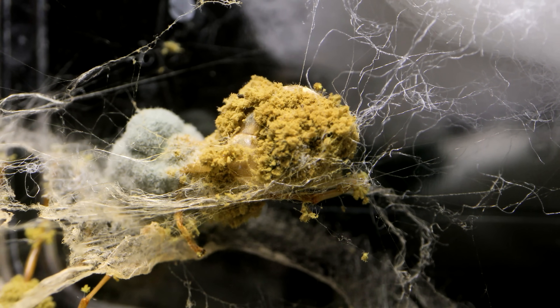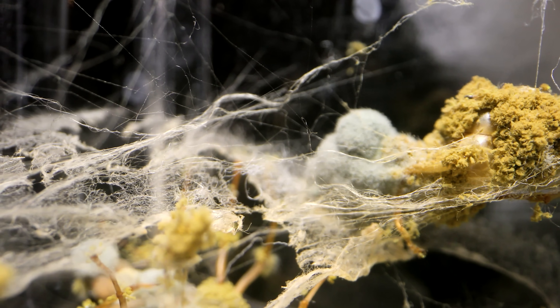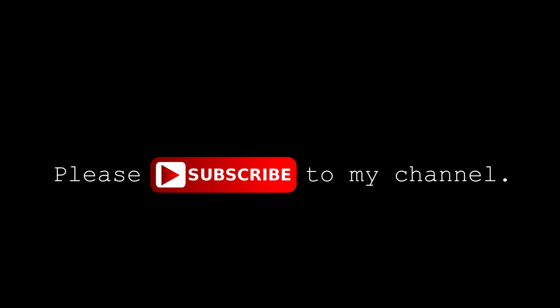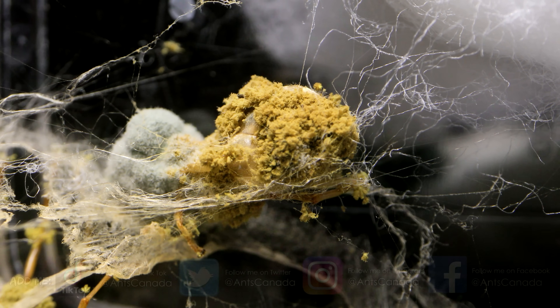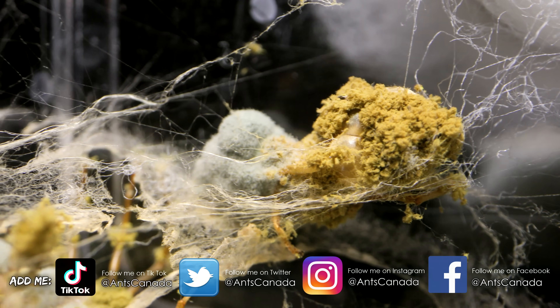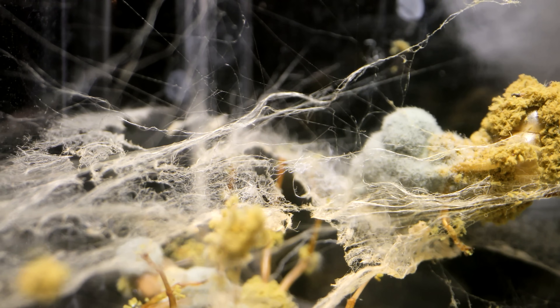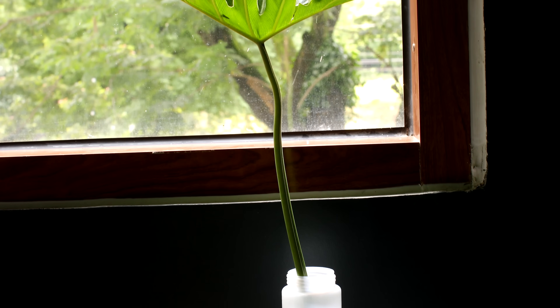Welcome to the AntsCanada Ant Channel! AC Family, this won't be a very long video this week. There's been a lot of things going on in the ant room, and even in my personal life, which I'll talk more about in this video — and this mass ant death via killer fungus is one of them. Lots to tell you, so do keep on watching until the end, because there is some light at the end of this tragic tunnel.